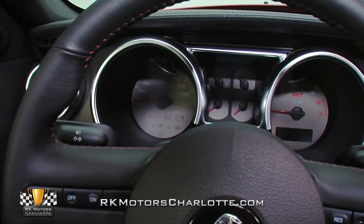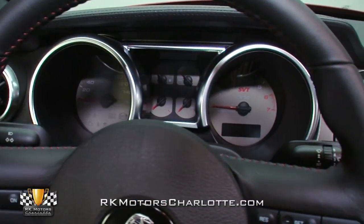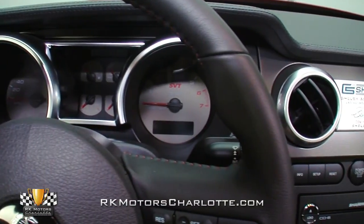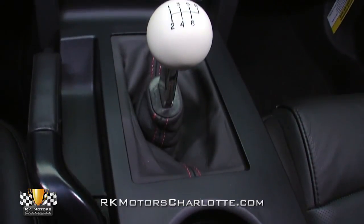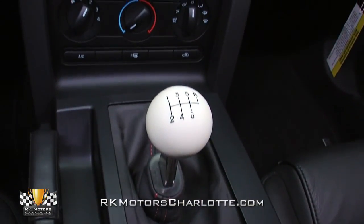The graphite face gauges with white lettering have a small SBT logo that serves as a programmable shift light, which along with aluminum accented pedals and an aluminum accented and red stitched shifter, tips you off to the car's pedigree.